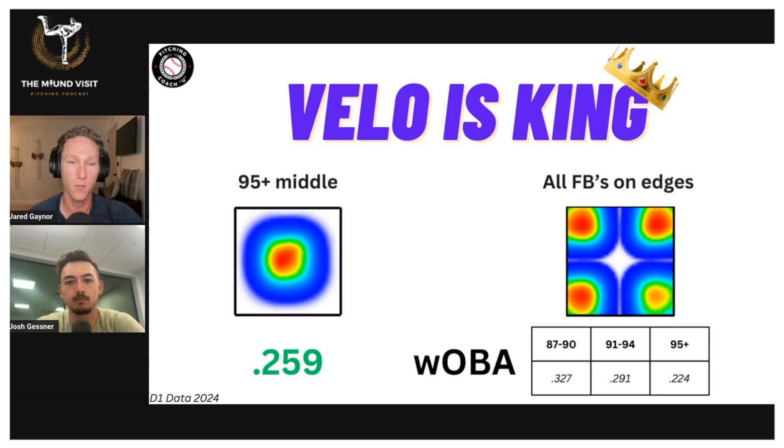For those of you that aren't familiar with WOBA or weighted on-base average, it's on the same scale as on-base percentage. So if you know what a good on-base percentage is, you know what a good WOBA is. So 259 would be a horrendous on-base percentage for a hitter, which means that is very good for the pitcher.